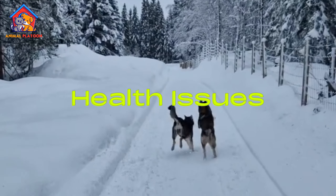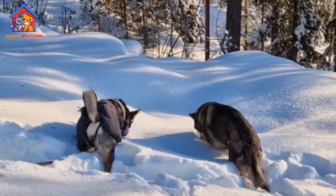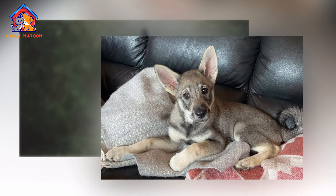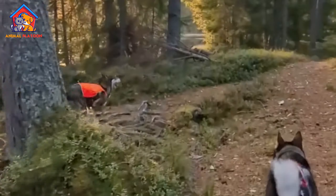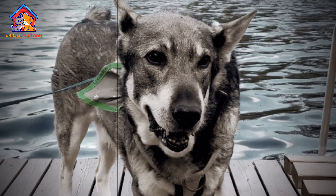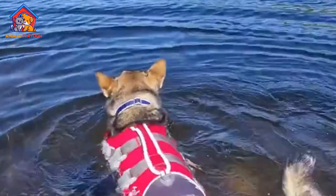Health Issues. The Swedish Elkhound is generally a healthy and robust breed, known for its hardiness in harsh environments. However, like all large breeds, it can be prone to certain genetic health conditions. Hip dysplasia is one of the most common issues, where the hip joint doesn't develop properly, leading to arthritis and mobility problems as the dog ages. Elbow dysplasia can also occur, which affects the front legs.